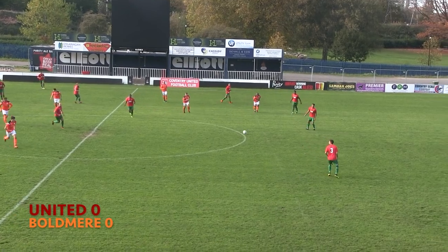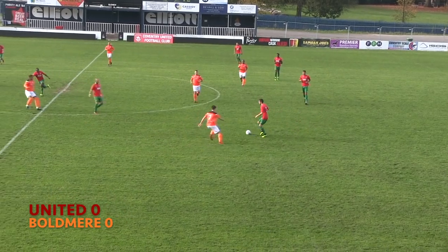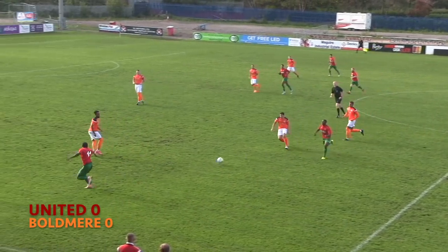Today's match at the Butts Park Arena sees Coventry United host Boldmere St Michael's in the Total Motion Midland Football League Premier Division.